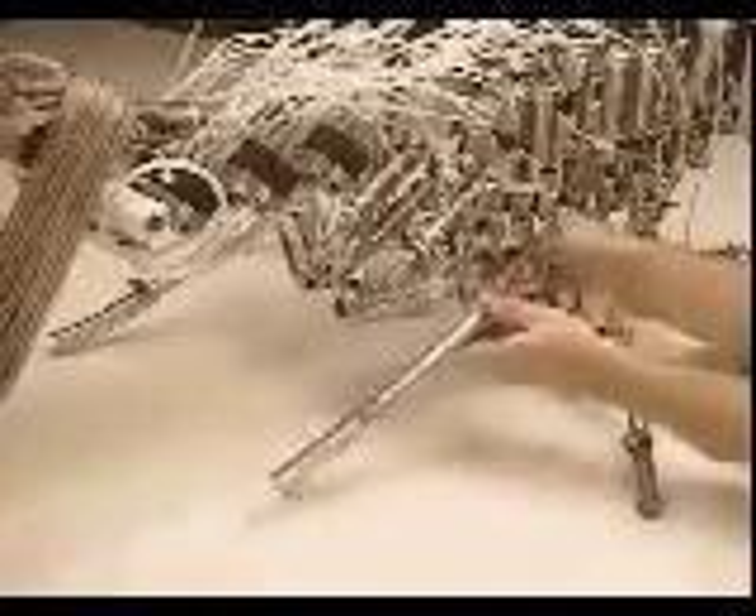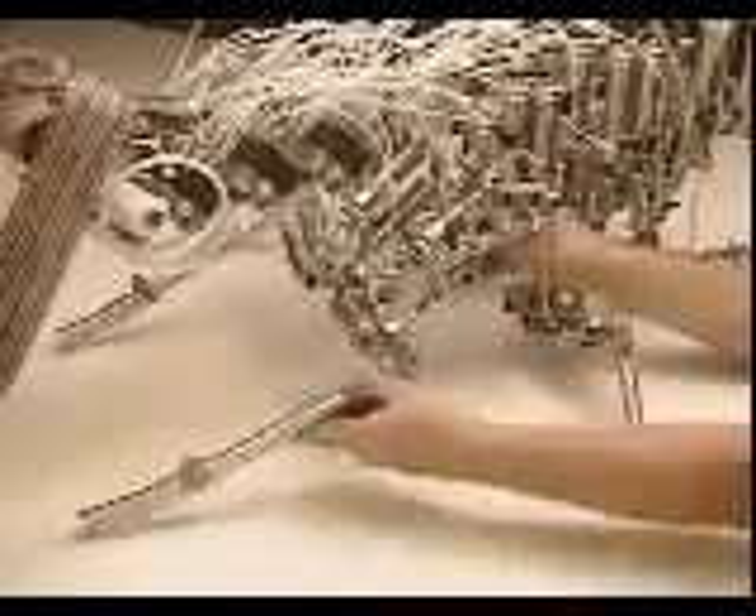Three degrees of freedom in each rear leg allow for a simple, powerful, piston-like motion to propel the robot. Four degrees of freedom in each middle leg enable lifting and turning of the body. Five degrees of freedom in each front leg give them a dextrous sensory feedback ability.